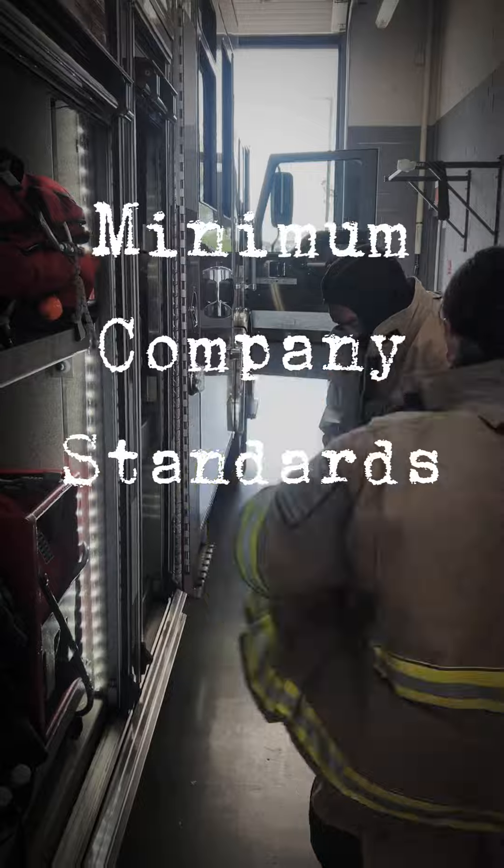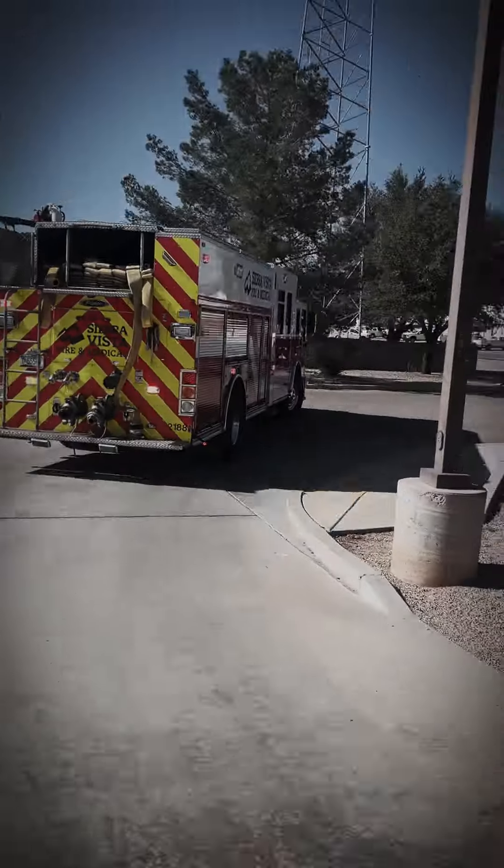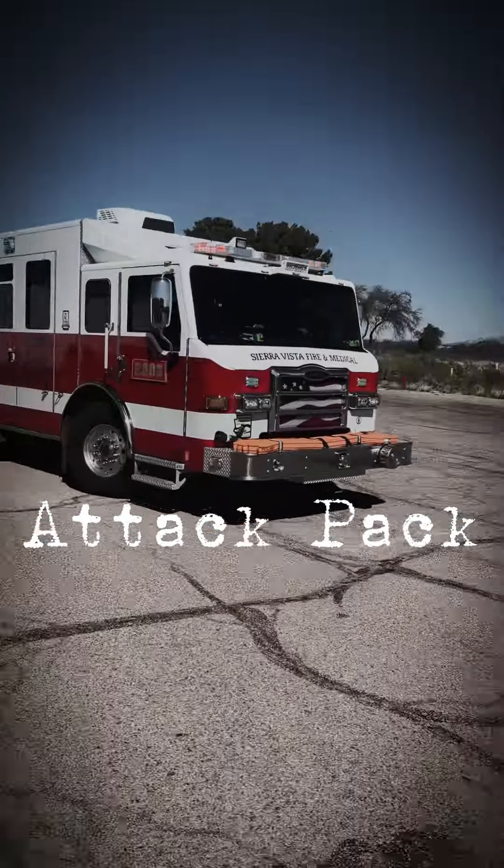Engine 203, go ahead. We have heavy smoke on the horizon, appears to be on the Charlie side of the vape shop strip mall, next to Ross, in the Valley's Hair Salon. That smoke is on the horizon — you're going to Charlie side.